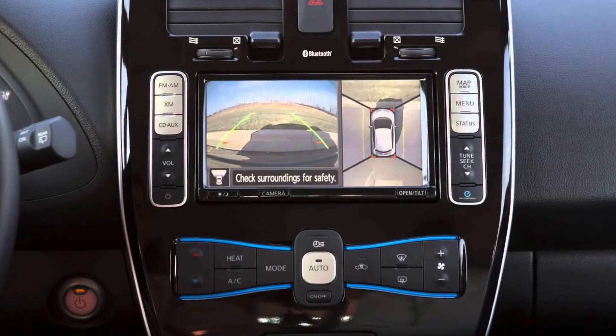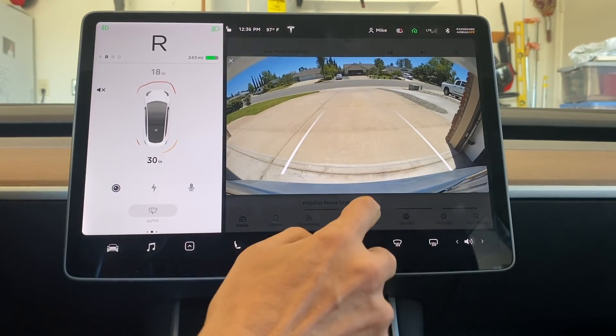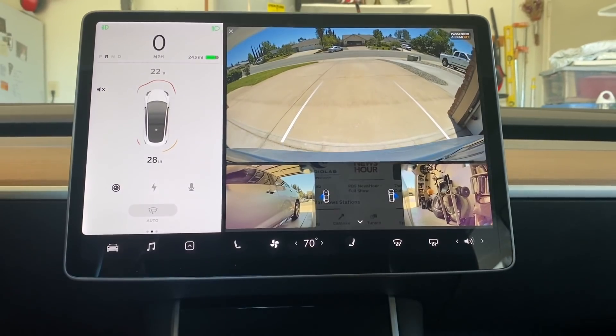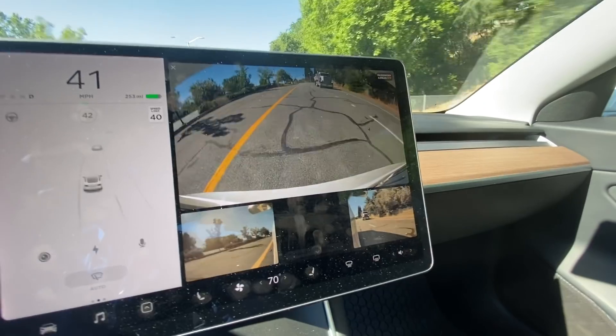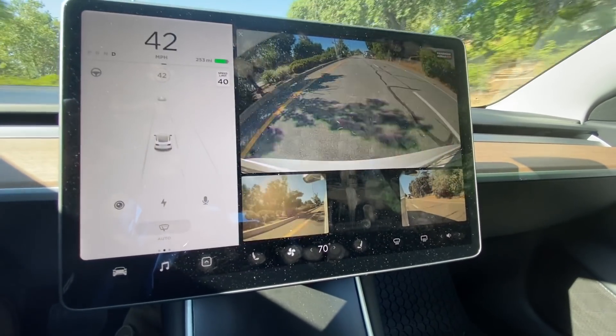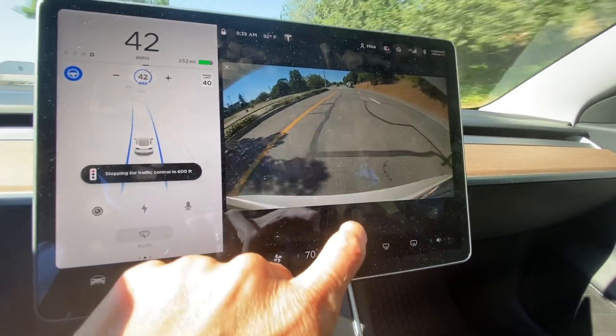This next improvement has been requested by a lot of people for quite a while, and once again Tesla is delivering — sort of. With nine cameras surrounding the car, many people would like to get a 360-degree view while backing up. My 2013 Nissan Leaf had this feature and it was really nice. Tesla has now included the option to add the left and right side repeater cameras to the screen while backing up. All you have to do is swipe up from the bottom while the backup camera is on, and the cameras will show up on the bottom of the backup image, with the rear camera still the predominant image. You can also view the cameras while driving, and with the side cameras you'll now be able to check your blind spots. Not the 360-degree view many were asking for, but we're one step closer.